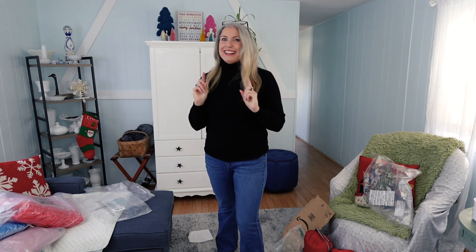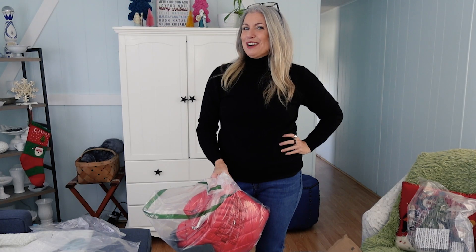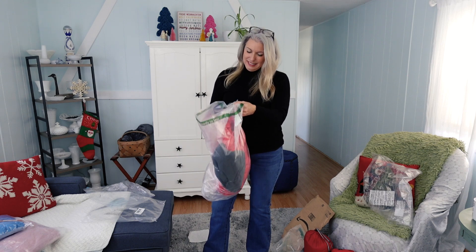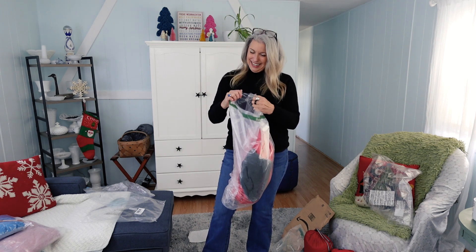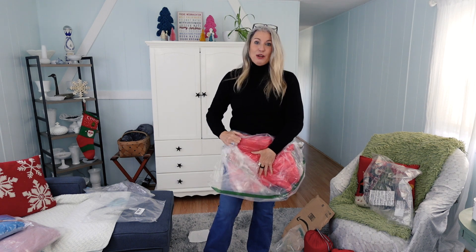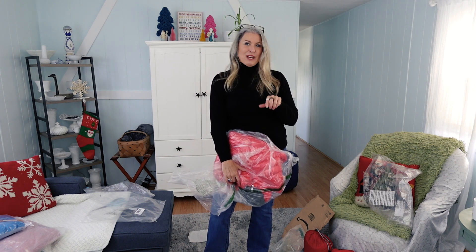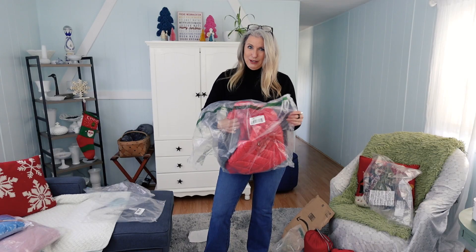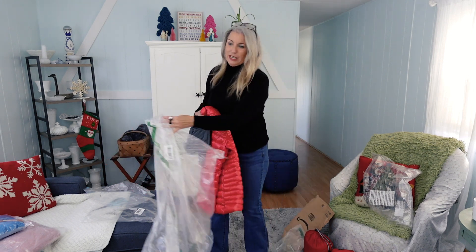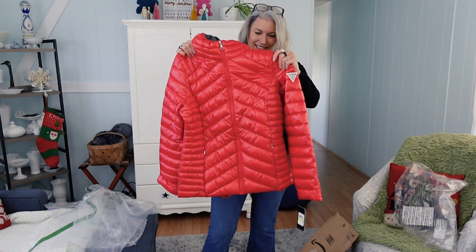Next up is a jacket from Guess — a company I probably haven't bought anything from since I was 20 years old. When I was looking at all the red jackets, this one popped up and I really liked that it was shiny. It does have like one of those inserts where it has a hooded jacket inside of it, which I don't think I really realized when I ordered it. It says it's a packable puffer jacket on the listing. It's a little bit longer than the others, but it's kind of pretty. It's very, very shiny. And it does have its own packable bag — even the bag is shiny.